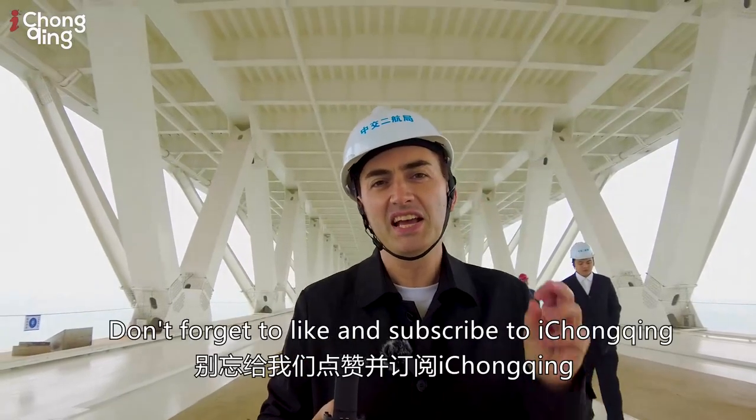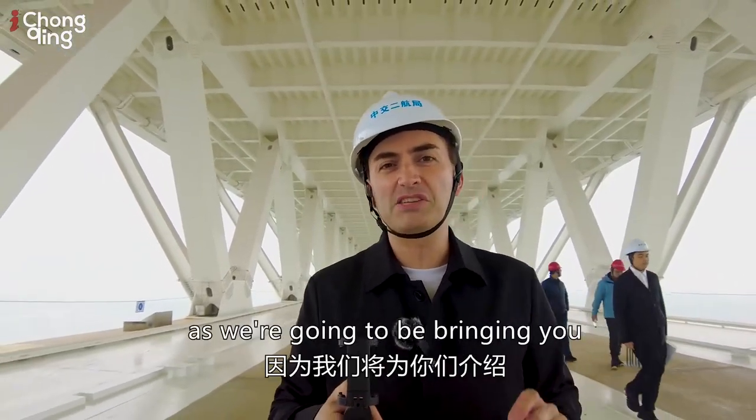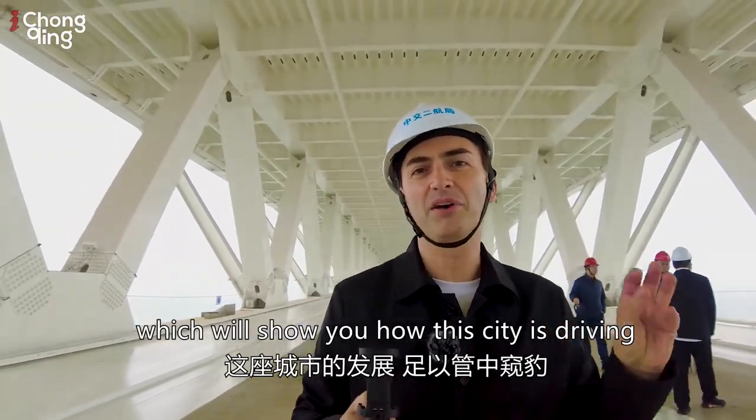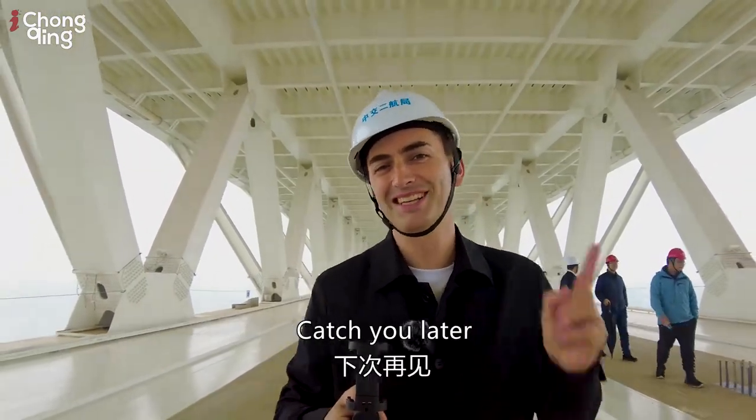If you like what you've seen today, don't forget to like and subscribe to iChongqing, and follow us as we bring you more amazing construction projects in Chongqing — showing how this city is driving the nation's status as a transportation powerhouse. Catch you later.